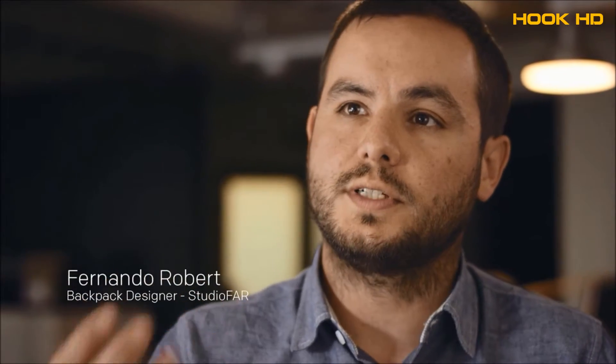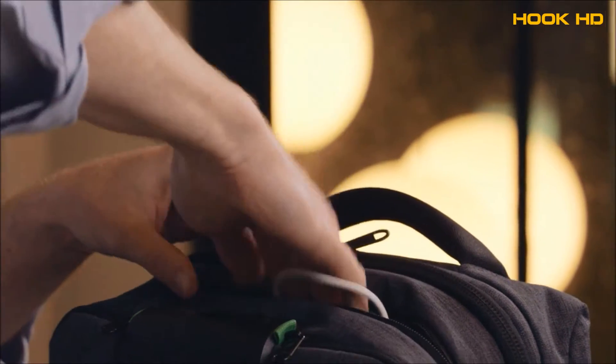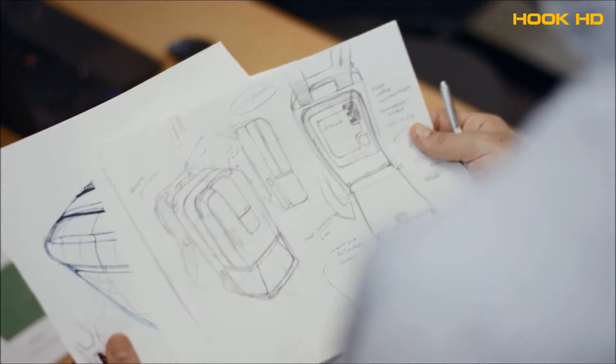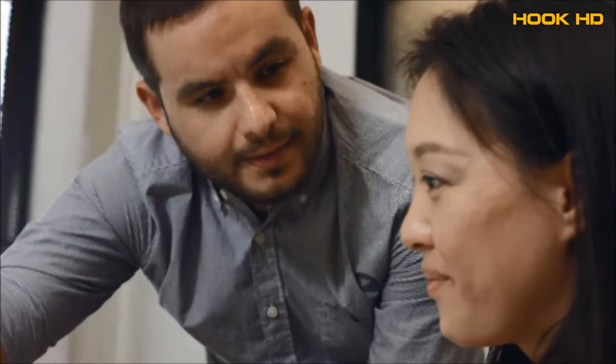I've been designing bags for over a decade and the challenge here was that the bag wasn't just holding your devices but you are also plugging your devices into the bag for them to be charged. I started to create illustration drawings where I would then send them to Tomoko and she would start engineering the housings around those pieces.